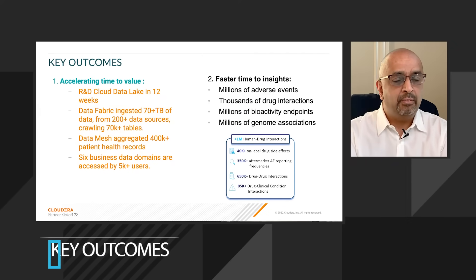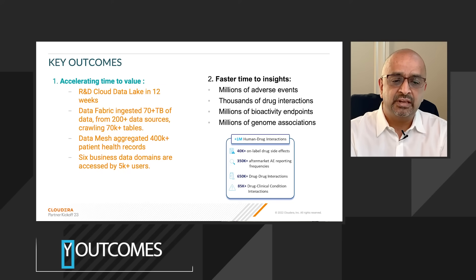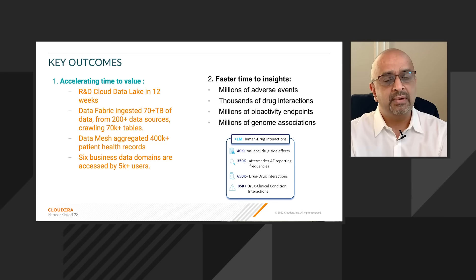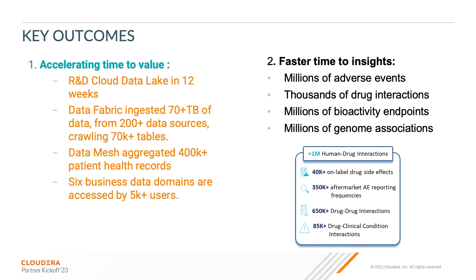The outcomes are both technical and business. From a technical perspective, because of cloud, CDP from Cloudera, and MODAT's Naboo, we were able to stand up an R&D data lake within 12 weeks — normally that takes 12 months. The data mesh brought in not only internal data but external data, such as anonymized medical claims data from hospital providers. Now these data domain products are accessible by 5,000 users across the life sciences company on a day-to-day basis.